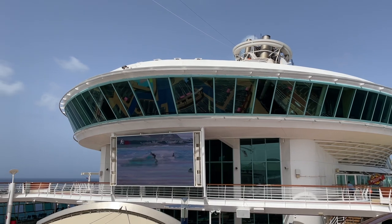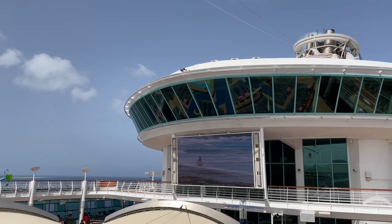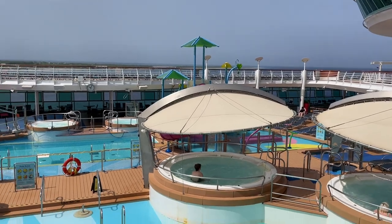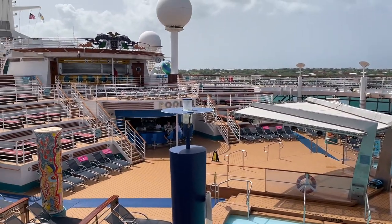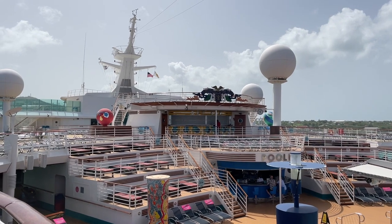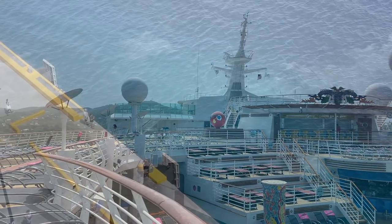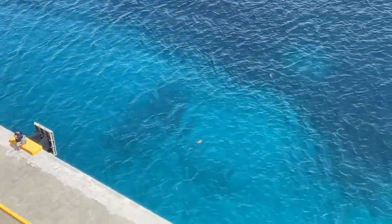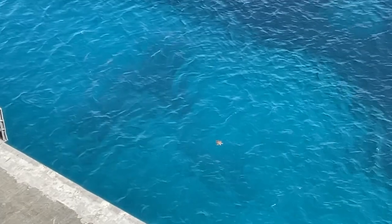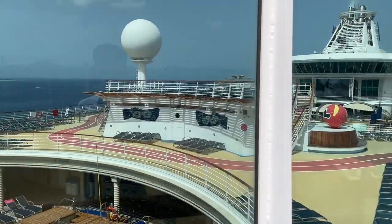From deck 12 you get another perspective of the pool deck, and you can see that big movie theater screen — they show movies under the stars and other entertainment. On port days the pool area is completely empty, so if you like having empty pools this is the time to stay on board or head out a bit later.